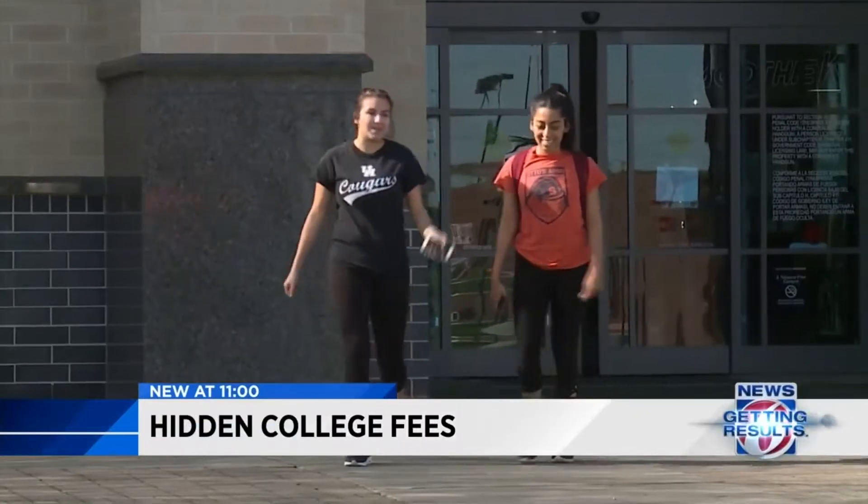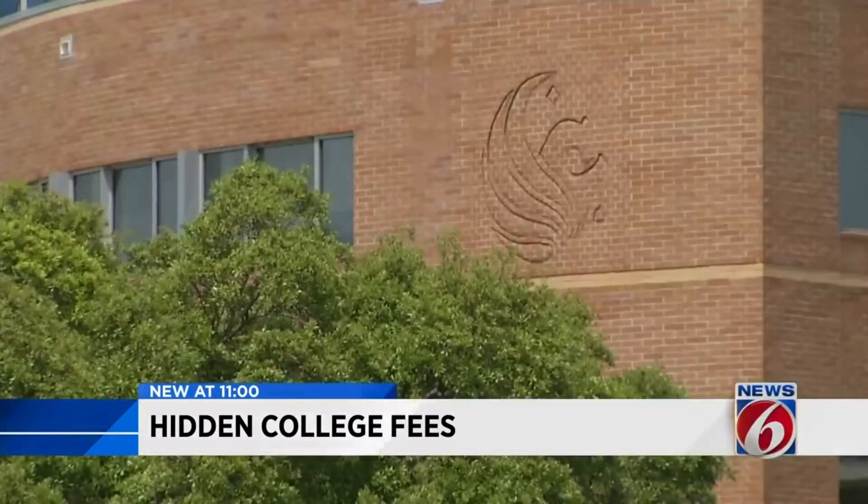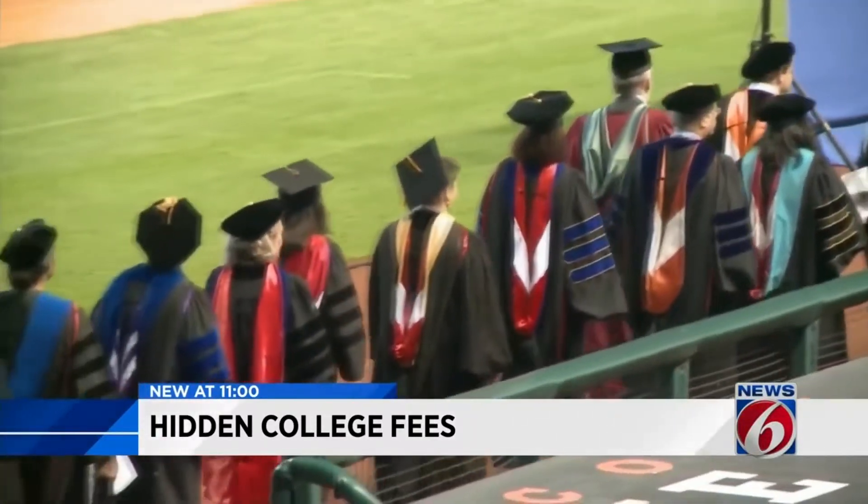First, I started looking for colleges that have what I want to do — my major, my programs. And then I started looking at tuition and fees. Parents and students know a college education doesn't come cheap, but tuition is just one part of the expense. Fees can add thousands of dollars more to your four-year bill. They definitely sneak up on you.